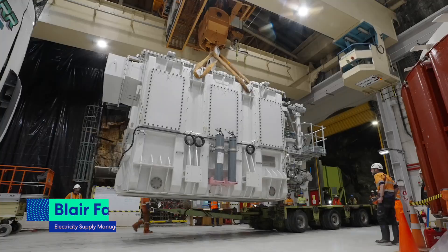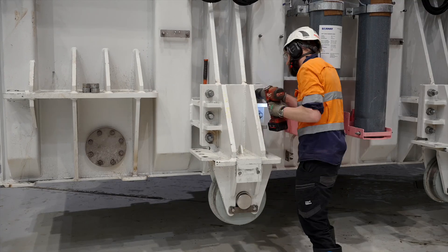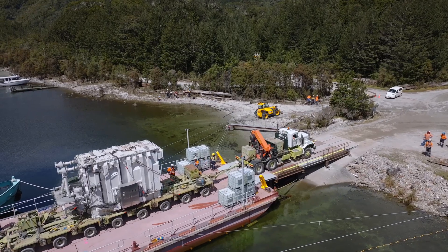Looking forward to the new Transformers going back into service. These are big, big plant — 128 megawatt units — so it means a lot for New Zealand. We've only got five in service at the moment, so it's caused a few headaches over the last couple of years, but I think we're on the home straight now with one coming in, so it's really exciting.